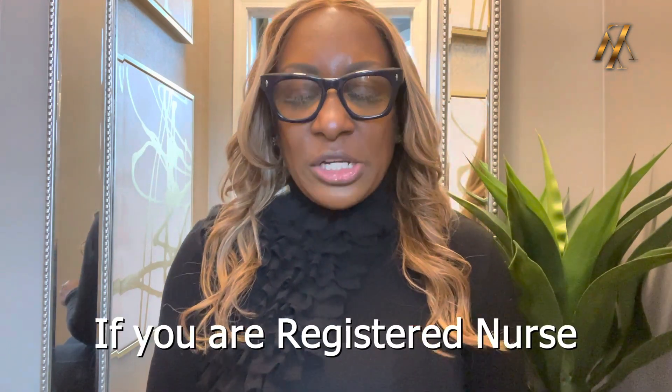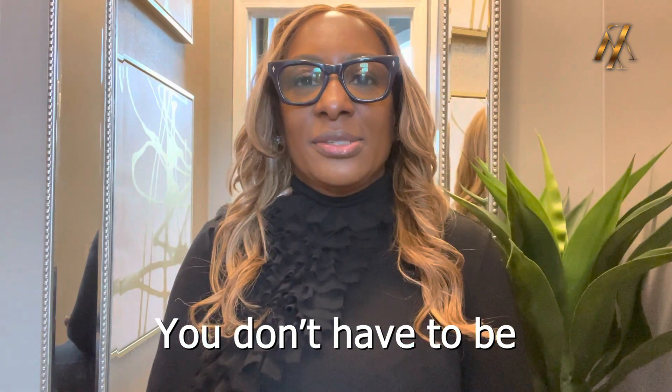If you are a registered nurse — and probably 93% of my clients are registered nurses and nurse practitioners — you don't have to be a nurse or a healthcare professional in this industry. However, if you are a registered nurse and you want to know if you can function in two capacities, the answer is yes. The majority of states that require a nurse to go out and do a comprehensive assessment also allow you to function as the administrator and owner. So the answer is absolutely yes.